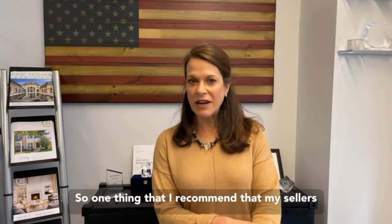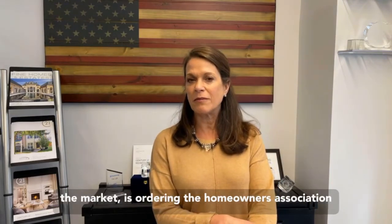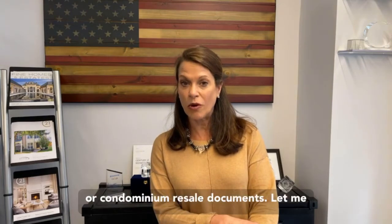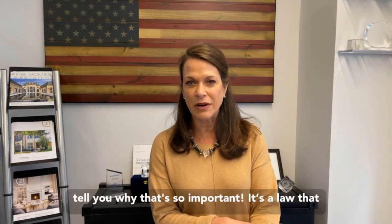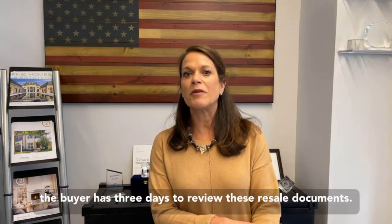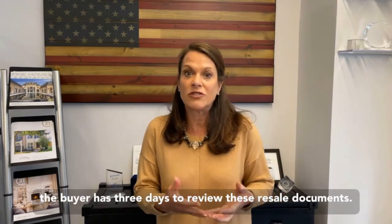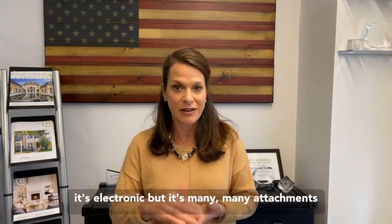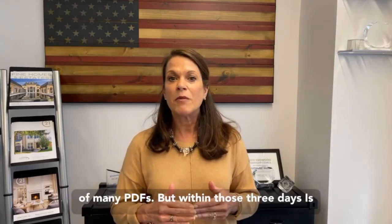One thing I recommend that my sellers do when getting their house ready for the market is ordering the homeowners association or condominium resale documents. It is a law that the buyer has three days to review these resale documents. It used to be a stack of paper but now it's electronic — many attachments and PDFs.